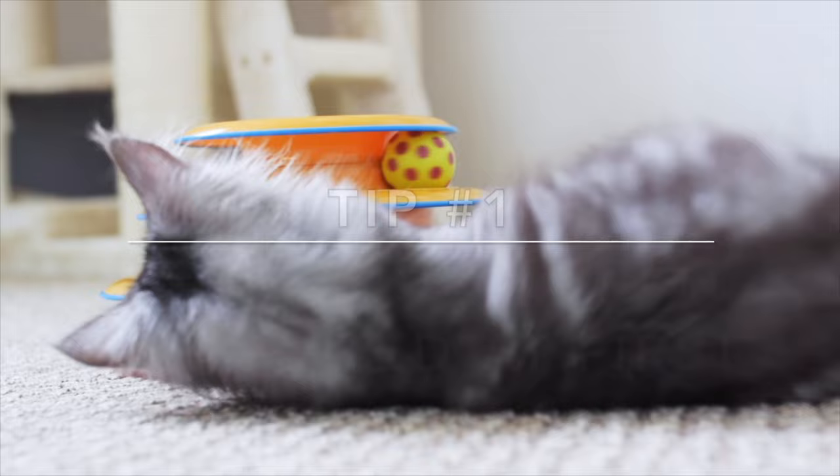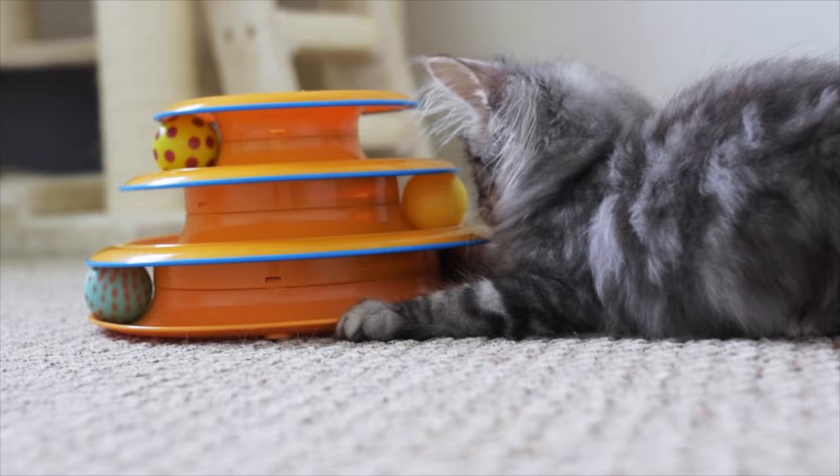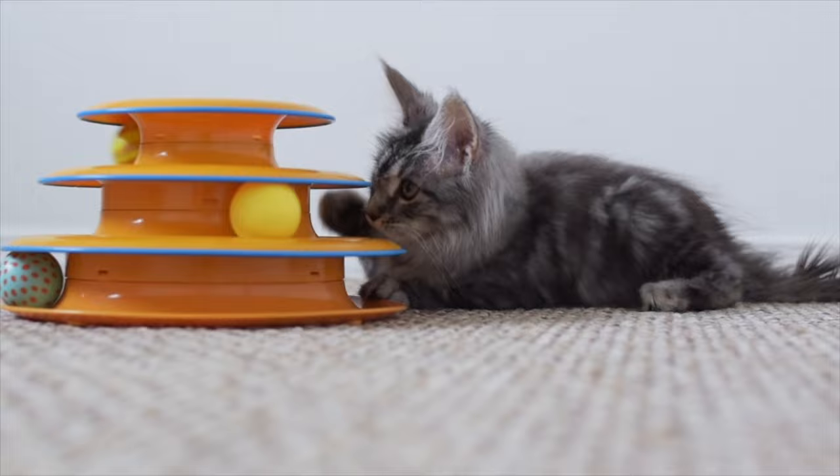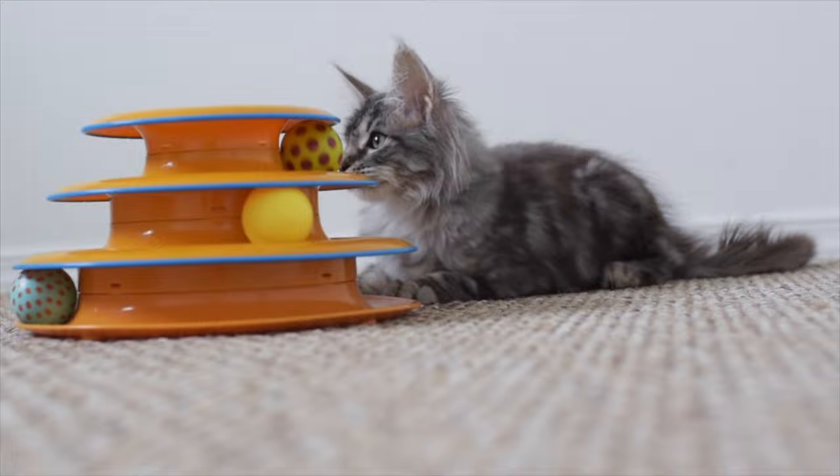My first tip is to keep your kittens separated at first. Give your kitten their own small room or playpen and make sure they have their own food, water, litter box, cat tree, bed, and toys in their space. Make sure they can't escape. Giving your kitten their own space helps them to not feel overwhelmed at first, and they need to get used to the sounds and smells of their new home.